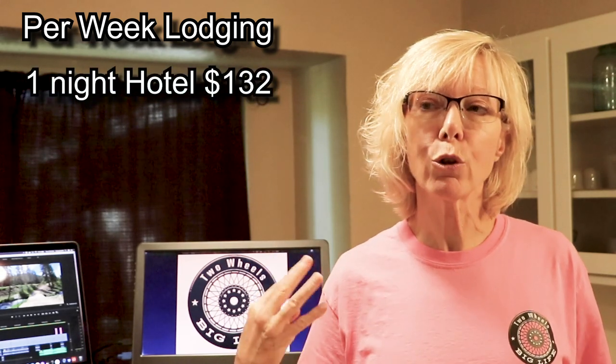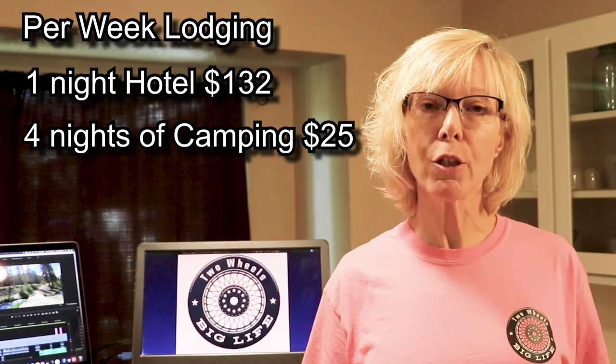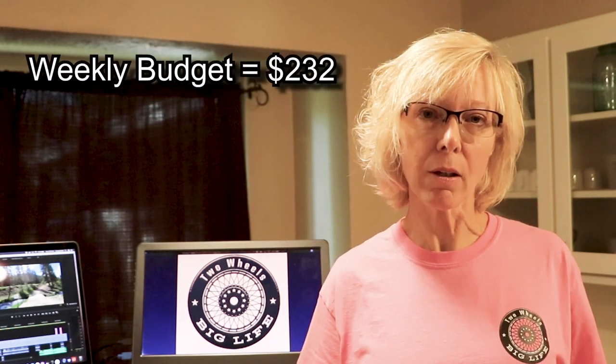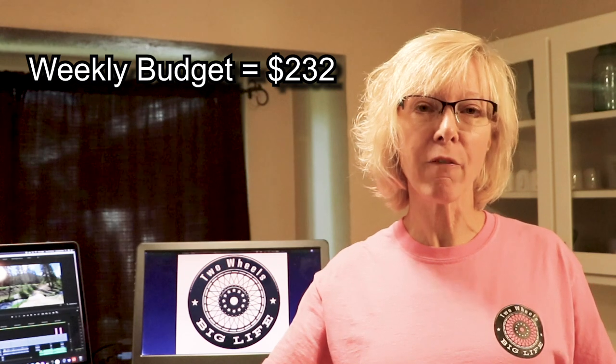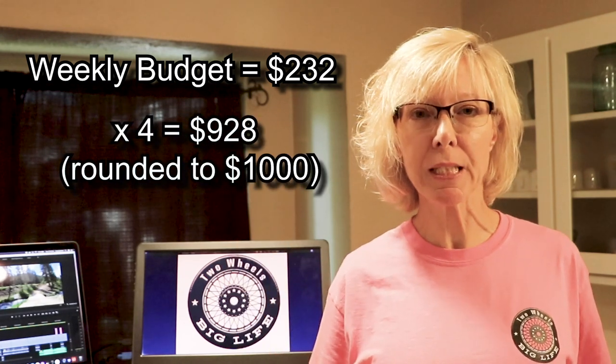Look at how many days you're on the road, multiply by your personal preference, and that gives you your lodging budget. For our Montana trip I broke it into weekly increments: one night at a hotel for $132, four nights of camping at $25 each, and two nights free staying with friends and family. Our weekly budget came to $232. Multiply that by four and we have another $1,000.